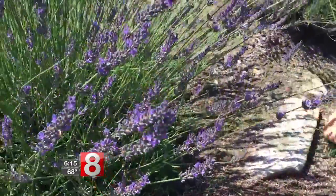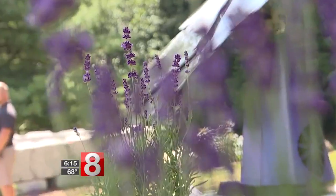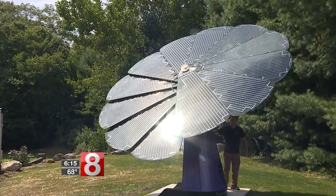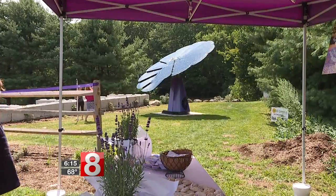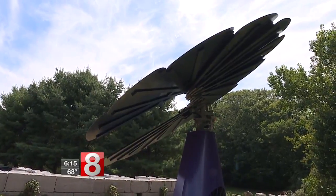Thanks to help from a USDA grant, the farm is now both more beautiful and more efficient because of this. This is the Smart Flower. It's the second installed in the United States and the first in Connecticut. We're really striving to create a more beautiful environment, and we really thought that the solar Smart Flower fit with not just the functionality of what we're trying to do, but also the form factor. It's cool to watch it every morning.